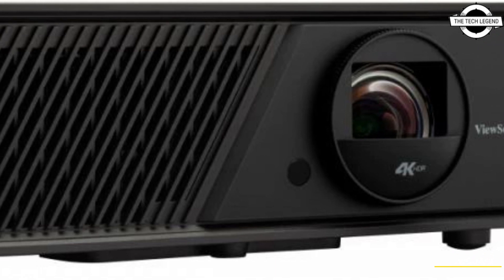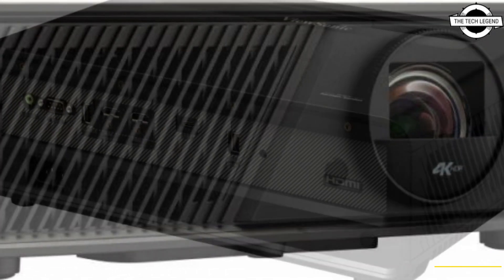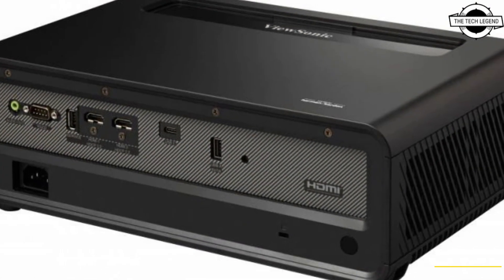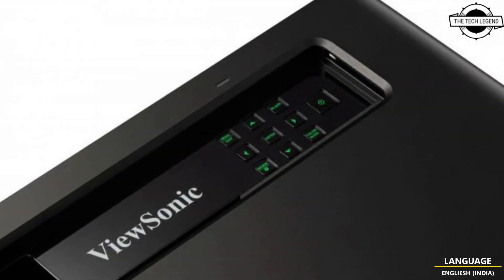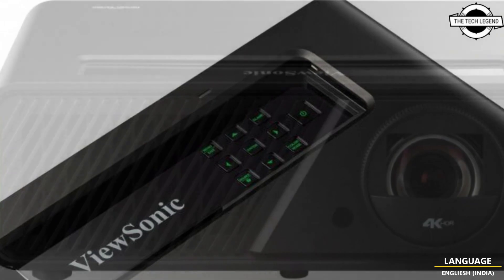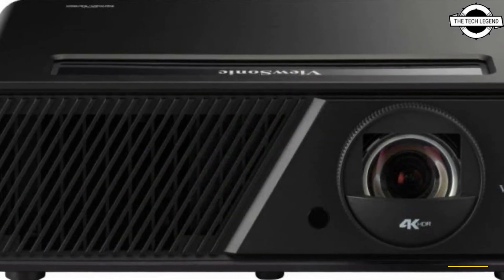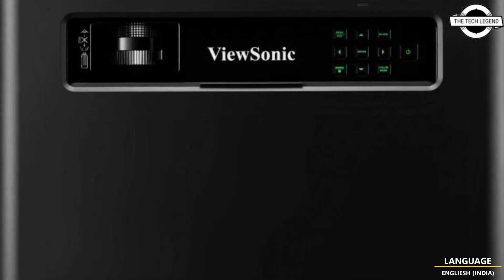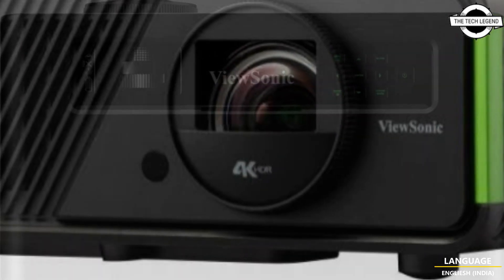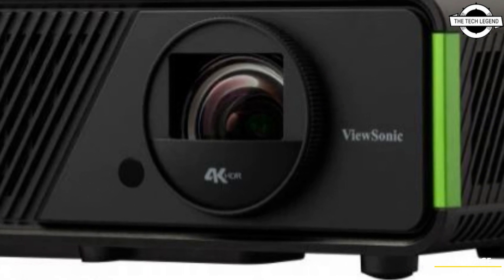Hello friends, welcome to the Tech Lesson channel. Today I will talk about ViewSonic's world's first design for Xbox — the X2 4K LED projector. ViewSonic introduced the X2 4K LED projector for Xbox, and it was first certified for Xbox projector. It projects the largest certified Xbox gaming experience of any device on the market.